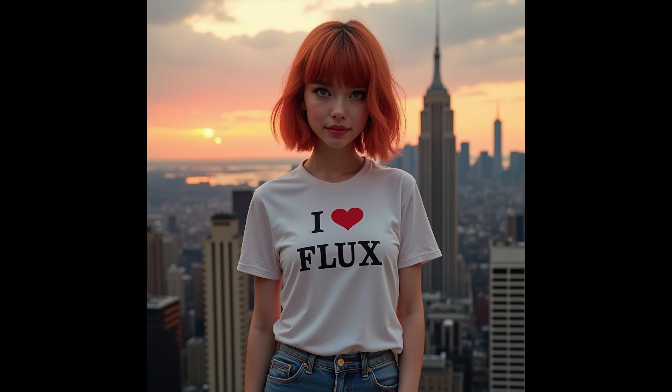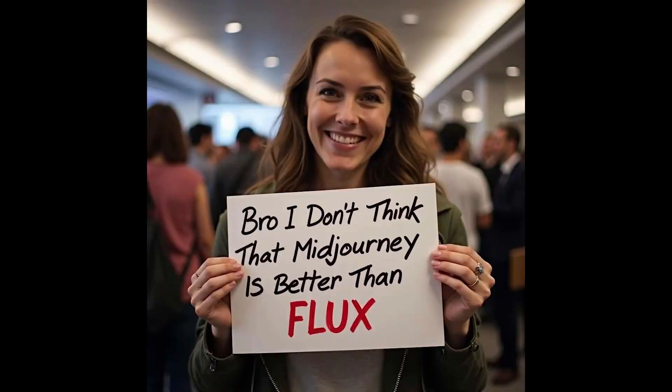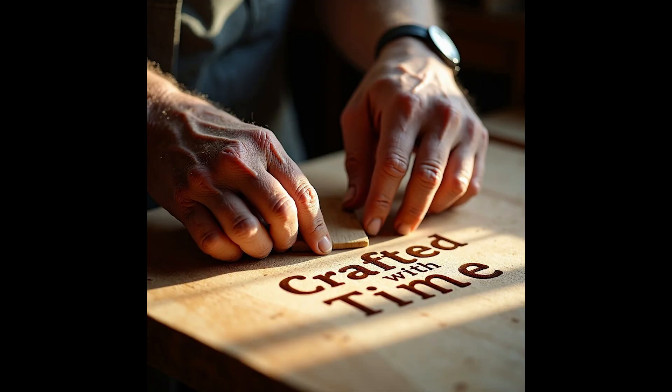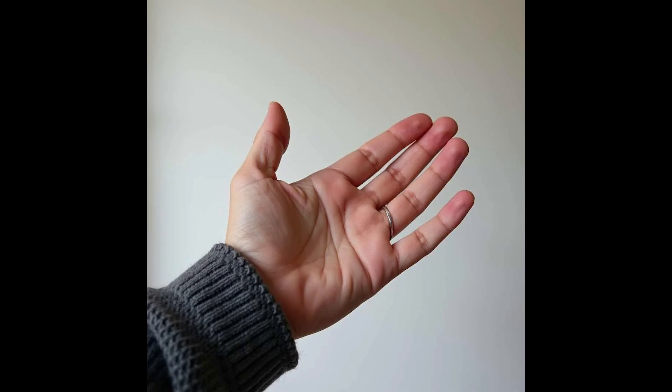Flux is also great at generating text. Note that the woman has five fingers — her hands are perfect. Speaking of fingers, we finally have an AI image generator that actually gets hands and fingers correct. It doesn't matter the position of the hand; the fingers do look correct. Note that the strings on this guitar and the frets are actually straight — none of the other image generators could get this consistently. Here's another example of hands tying a shoe, and it nailed this one as well.